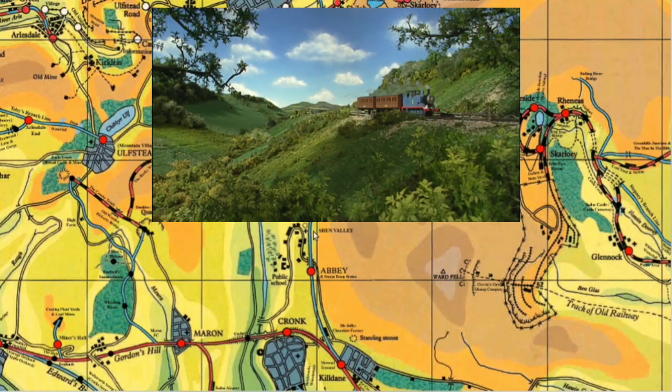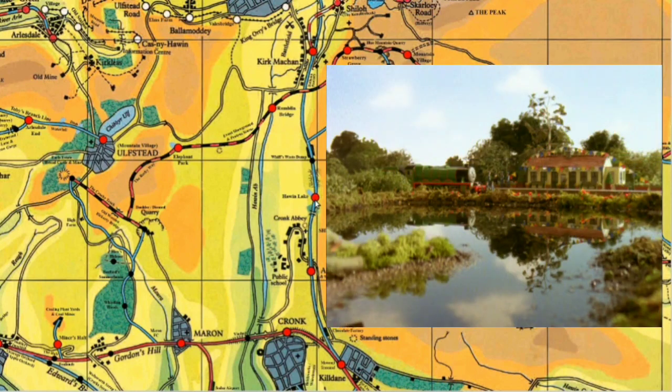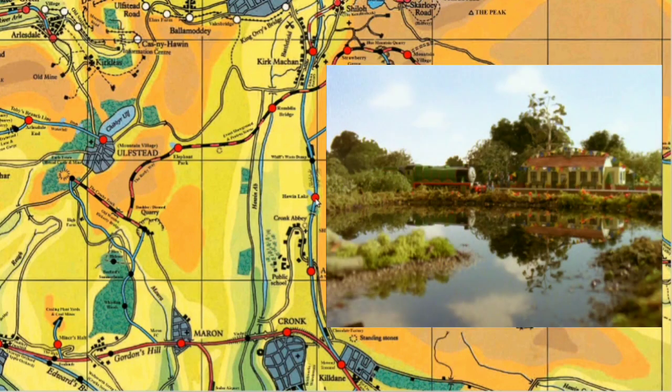We then go through Shen Valley - another new series thing. Quite a lot of stuff on this line is from the new series, or the HIT model era. Through Shen Valley we then get to Hewin Lake, this is the haunted - in quotation marks - station from Haunted Henry. Old Bailey is the station master there, and it's kind of restored at the end of that episode. It's got a weird name because Hewin in Sudrick means River, so the name of that location is essentially River Lake - kind of a weird name.